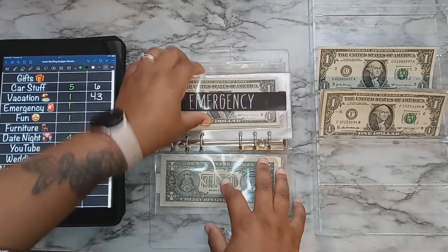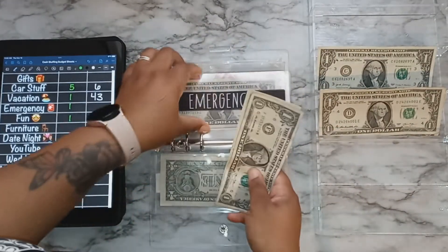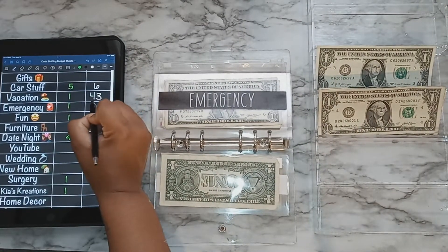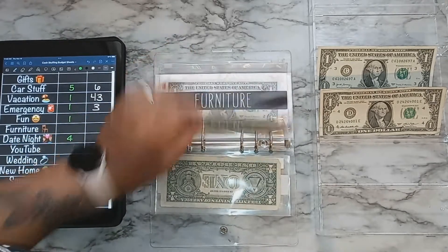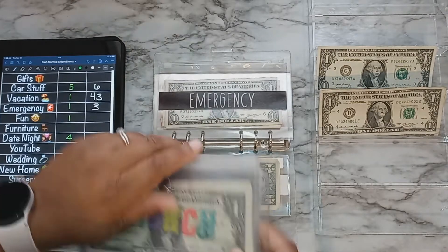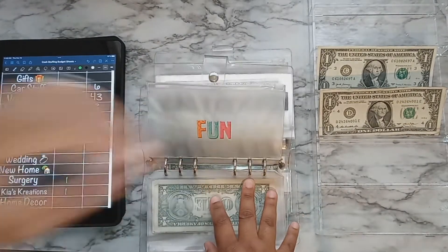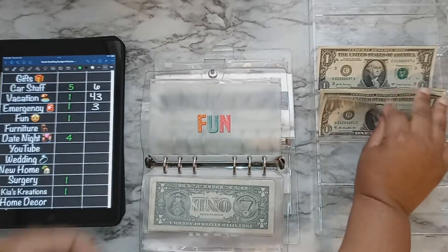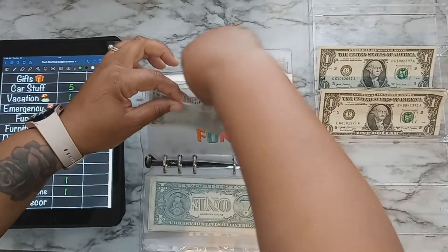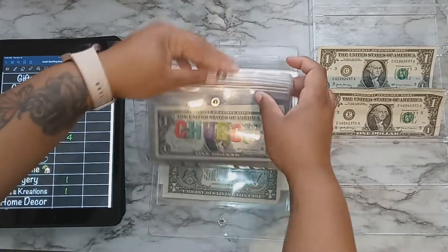Emergency is getting $1, so it now has $3. Fun was in my other envelope — I had things out of order — so going back to stuff fun with $1. That's $1 in fun. Just getting everything organized in this binder.